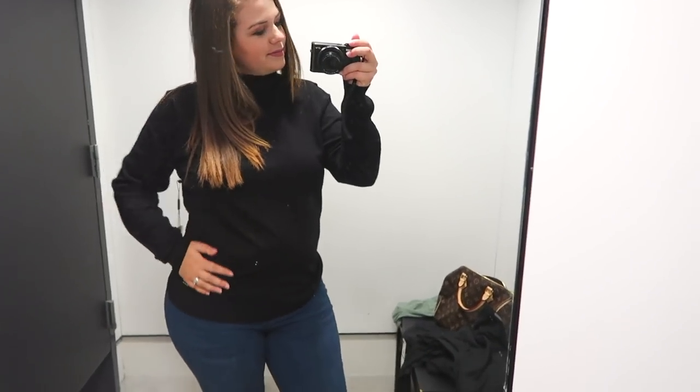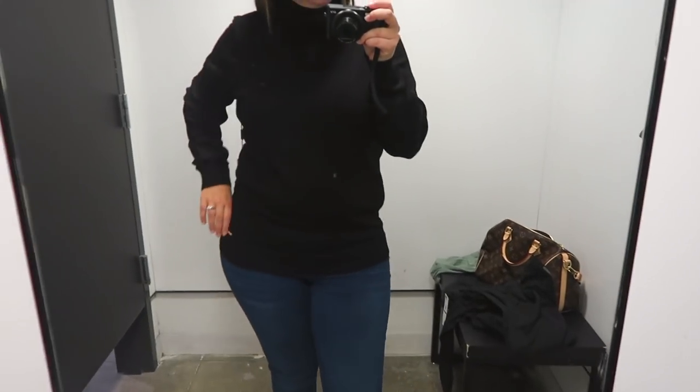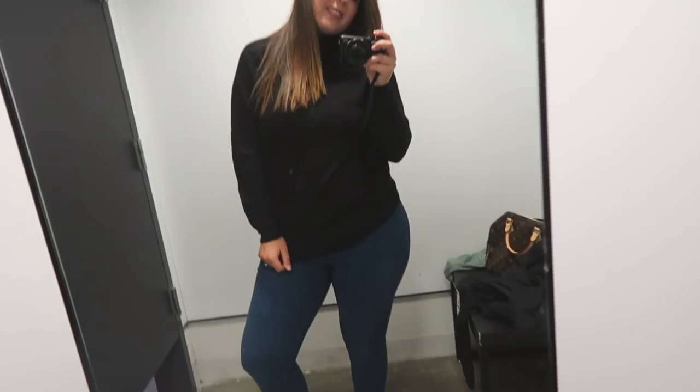Luckily I had another black turtleneck to try on. I tried this one also in a large — a very similar style but in a ribbed material with a slightly looser fit. I felt super comfortable in it. It still gave that sophisticated black turtleneck look but was much more relaxed. This one was a yes — my first yes of the trip.